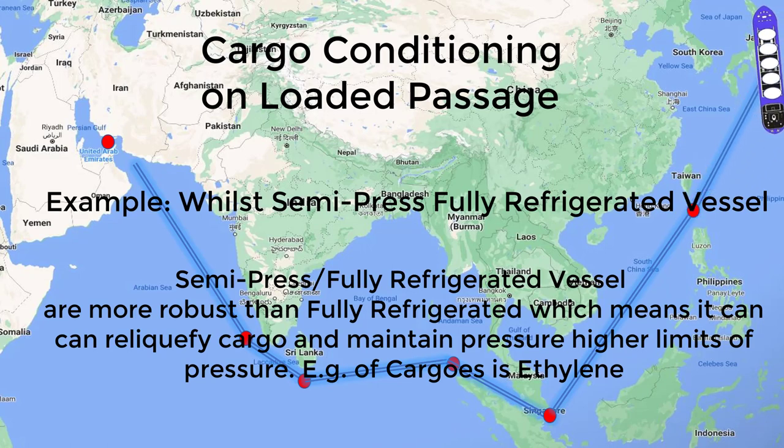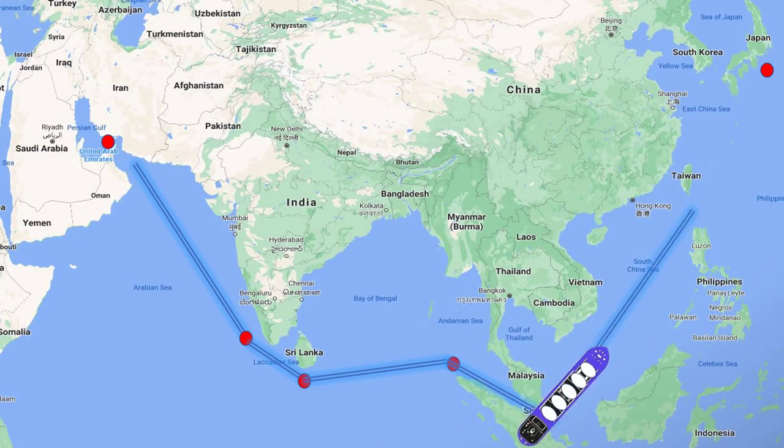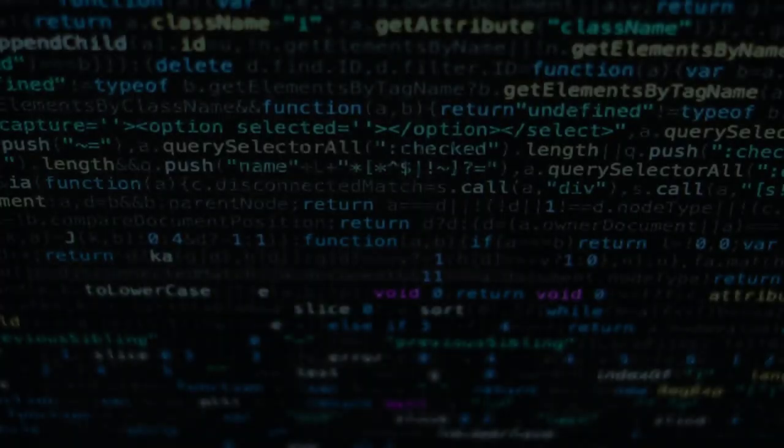There are ships whose cargo plants are state-of-the-art and newly fitted, performing much better than older ones. With older ethylene ships, conditioning takes longer — you may start conditioning from departure at the loading port and only just meet the required temperature upon arrival at the discharge port.